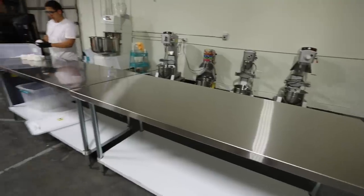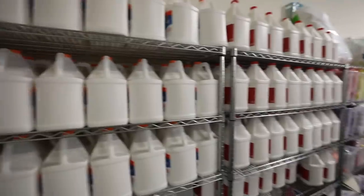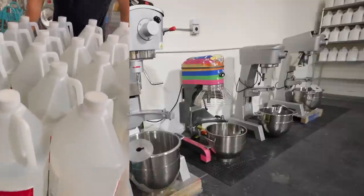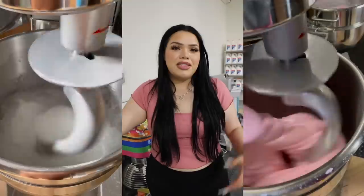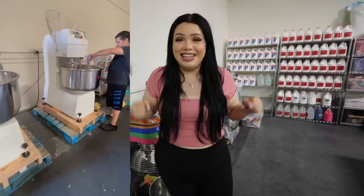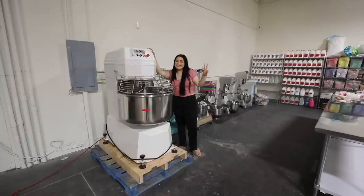Having steel tables is great because slime won't stick to the surface at all and they're easy to clean. They also have a shelf underneath to put slime on. Behind us we have a bunch of glue — we have racks where we put glue gallons right next to the mixers for easy access. These bad boys right here are industrial cake mixers. People use them for baking or dough, but we use them to make slime. The reason we do that is because making even one gallon by hand is a lot of kneading — for the volume of slime we need to make, these cake mixers are an absolute necessity.